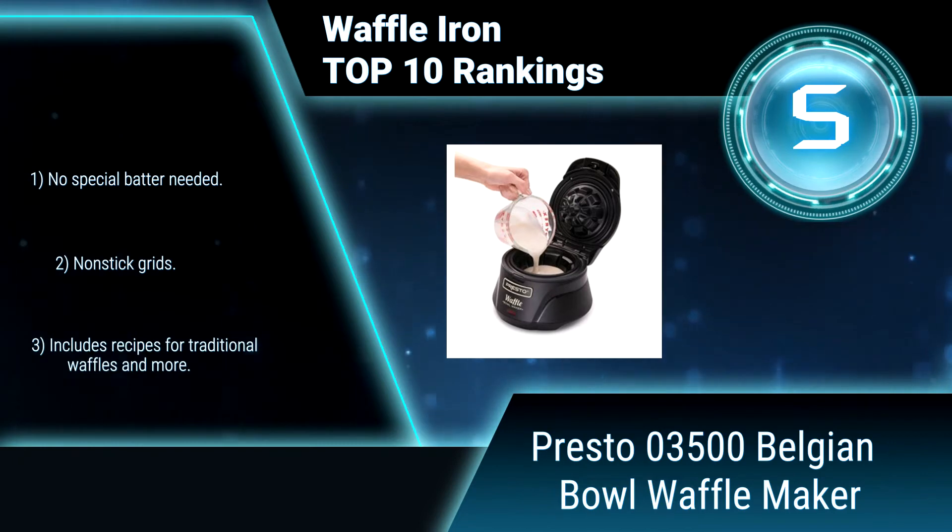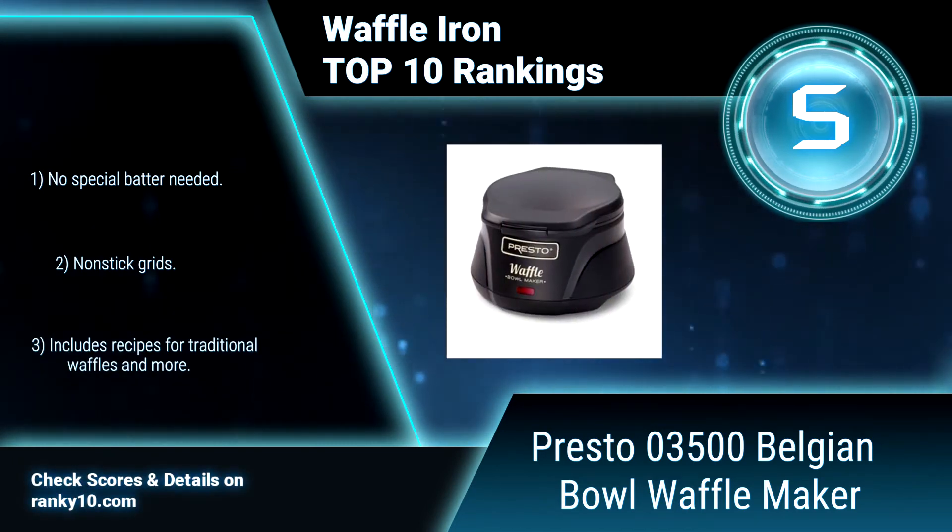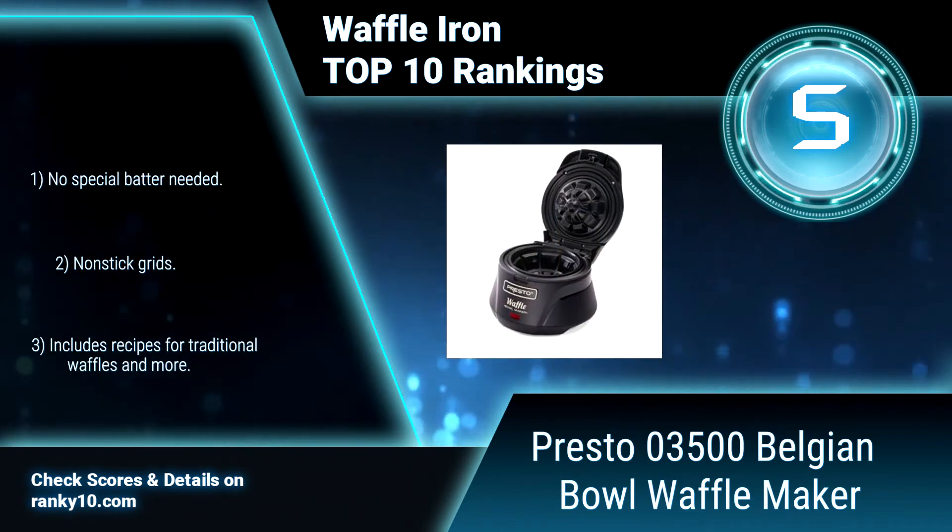butter and syrup, or fresh fruit and yogurt. No special batter needed. Nonstick grids. Includes recipes for traditional waffles.